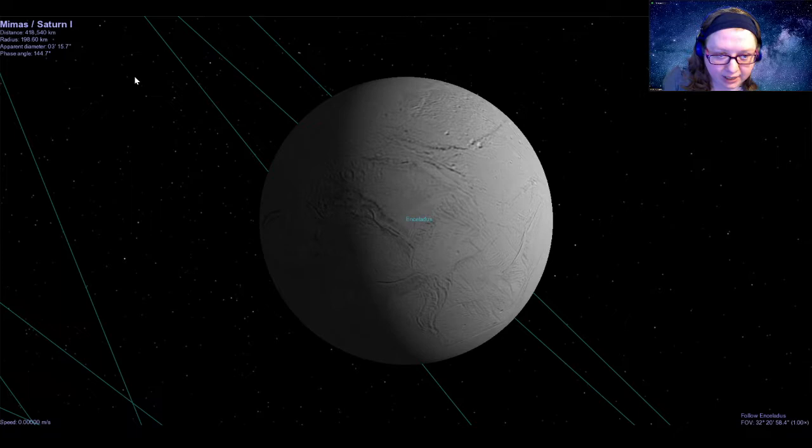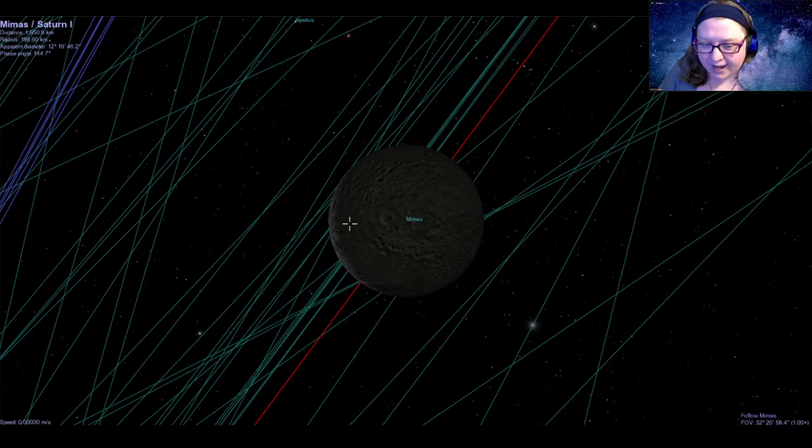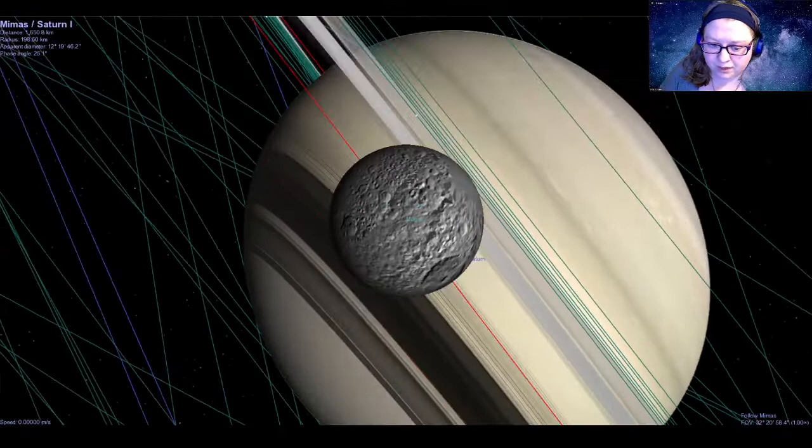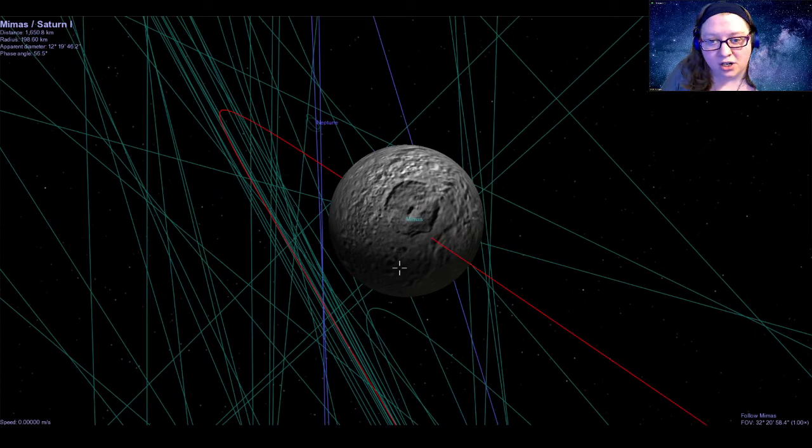One of our favorites to show has a fun nickname — this is the moon Mimas. When we take a look at Mimas, we can see a really, really big impact crater. Because of the size and location of that crater, it looks an awful lot like the Death Star from Star Wars. So this moon has been nicknamed the Death Star moon. Fun fact: this moon was actually discovered after the first Star Wars movie came out, so it's a complete coincidence — but definitely a fun one to look at.